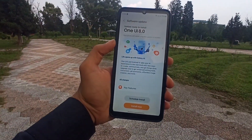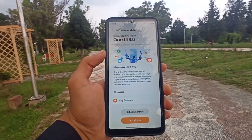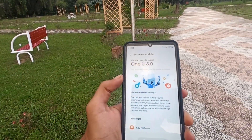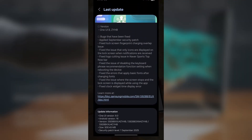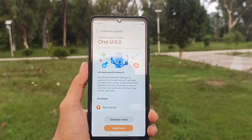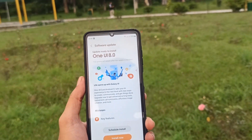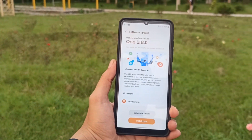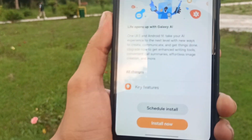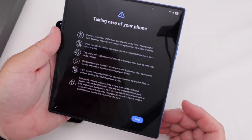The latest One UI 8 Beta unlocks three powerful new features for the Galaxy S24 series. Samsung has rolled out the second One UI 8 Beta update for the Galaxy S24 lineup. Along with numerous fixes and the September 2025 security patch, the update has quietly added three fresh and practical features. Interestingly, these weren't listed in the official changelog, but One UI 8 Beta 2 delivers them to Galaxy S24 users. Even last year's foldables are getting the same upgrades — a noteworthy move from Samsung.